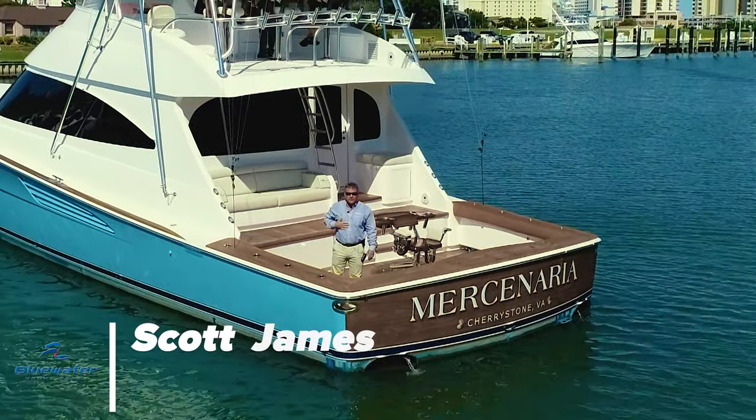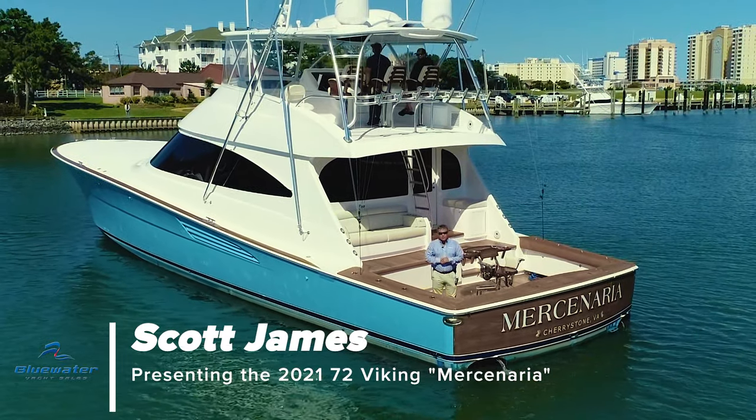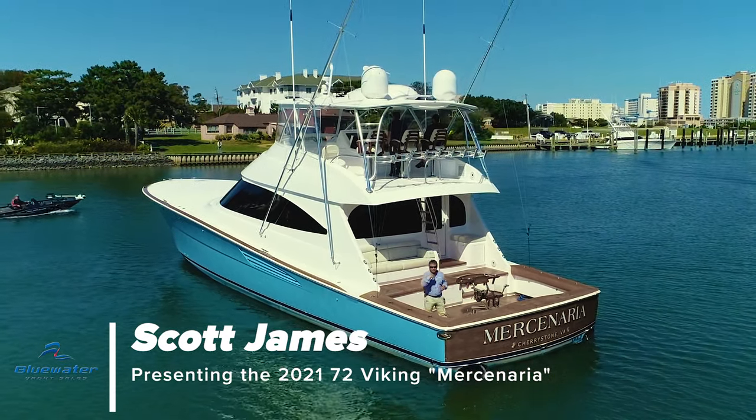Hi everyone, I'm Scott James with Blue Water Yacht Sales. We're in Virginia Beach, Virginia, and today we're on a 2021 72-foot Viking named Mercenaria. Come on, let's take a look.